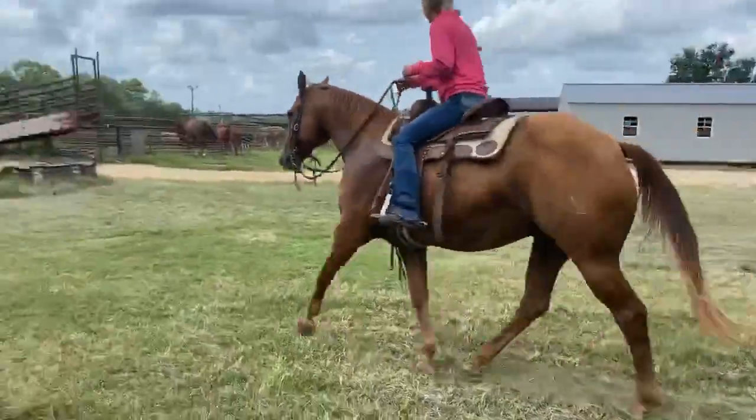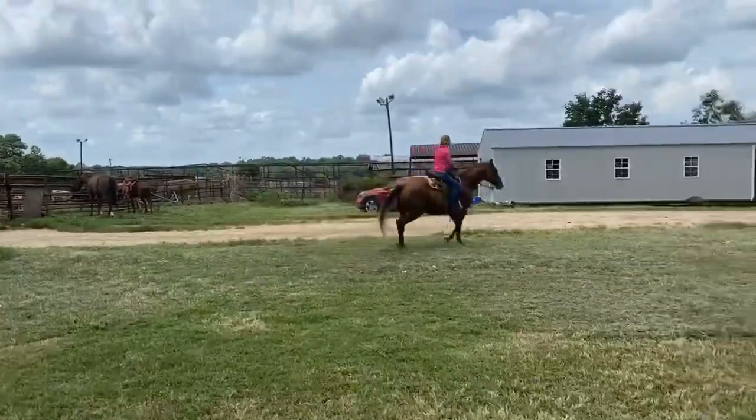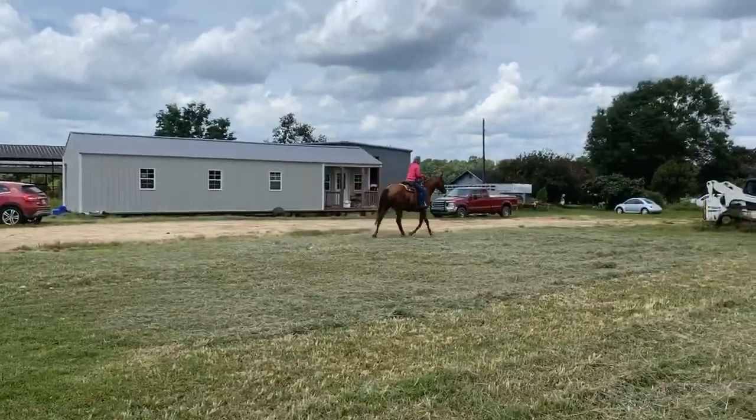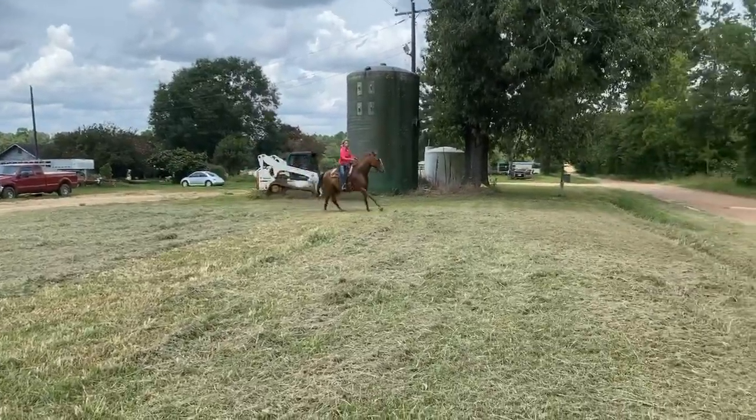She said if y'all don't want him, she'll take him home. Will you lope him and then stop him one more time? I just want to show that he'll lope off, and once you get him stopped, he'll walk off after that.